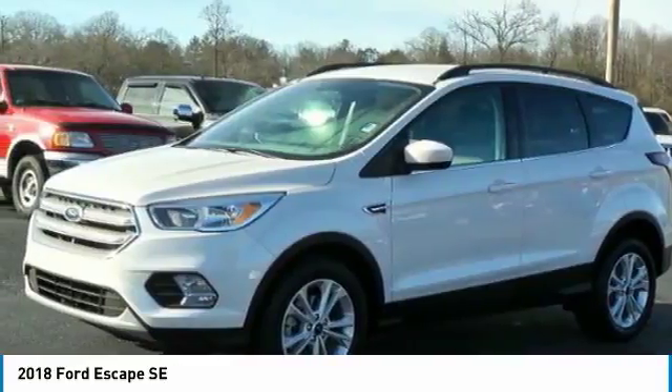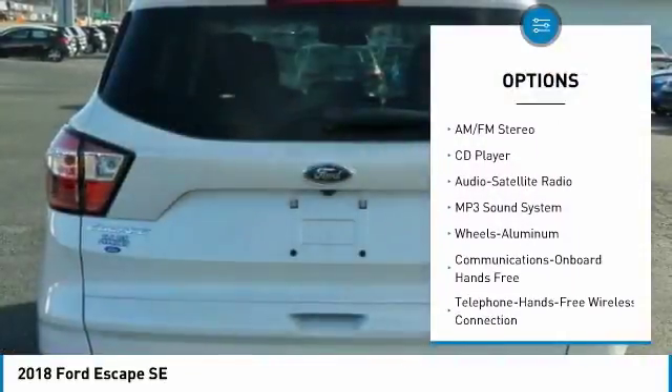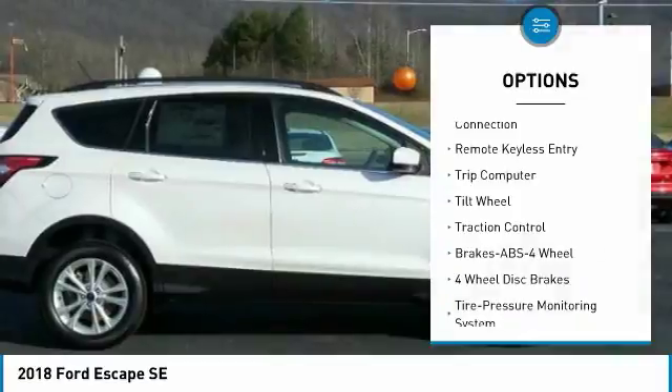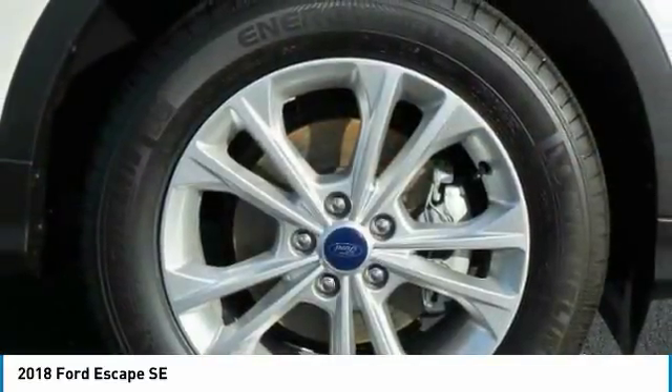Here are some of this vehicle's great options: anti-lock braking system, traction control, Bluetooth wireless data link for hands-free phone, air conditioning, power steering, cruise control, floor mats, aluminum wheels, FWD, AM-FM stereo radio.